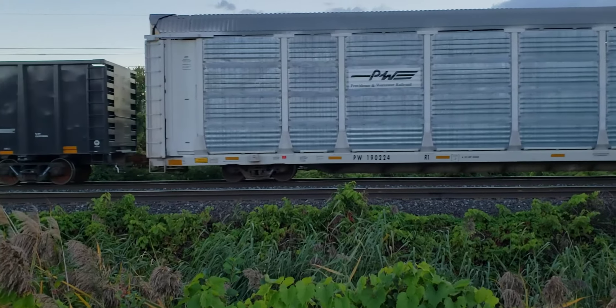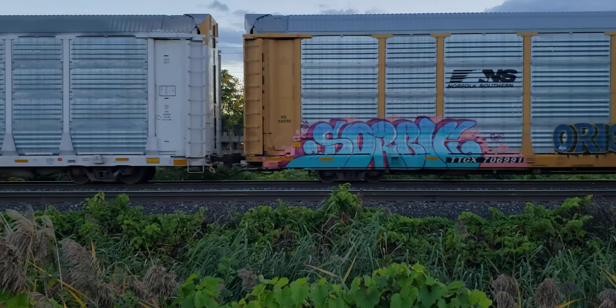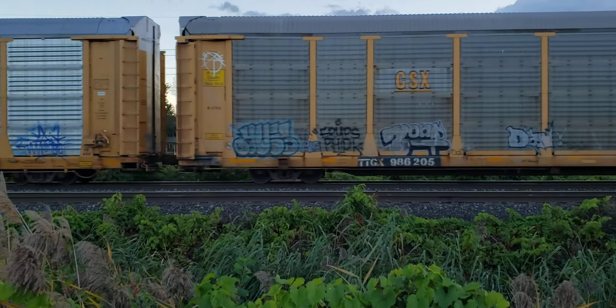So here I am in Dorval. I managed to chase it as far as here, but it was just too fast and started to move into the yard.